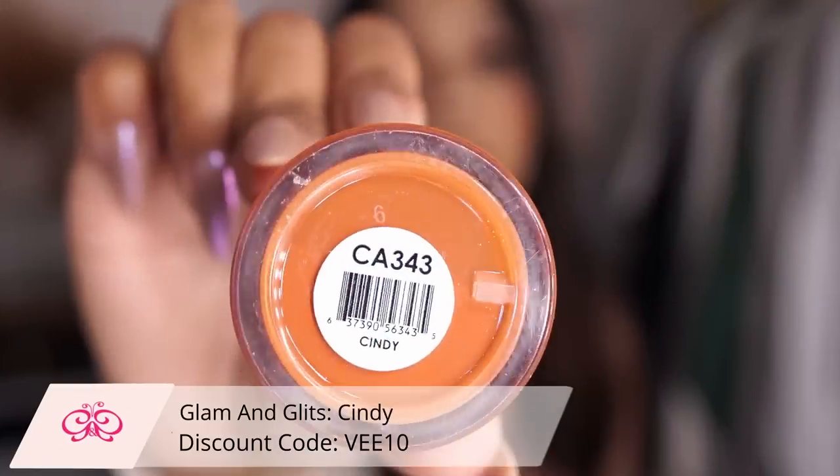Now switching over to Glam and Glitz — you guys already know that it is one of my favorite brands, I've had them for years and I always recommend them. Even though they have more of a bad rep, I love their products. They are way more accessible, less expensive than most brands, and the color range is amazing. We're going to start off with the color Cindy — this is like a rusty orange-red color I love.